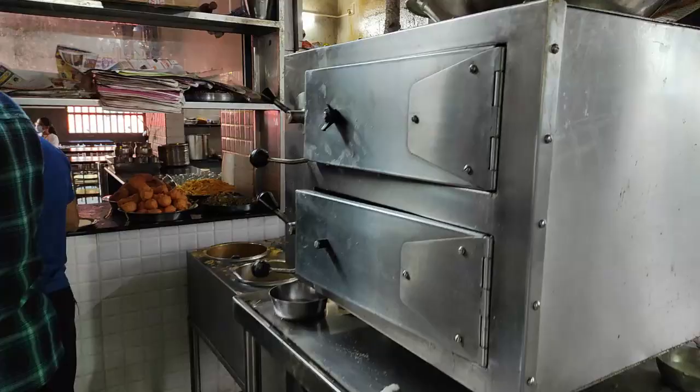So guys, let's get into the kitchen of Hotel Badagu Maligai. We are now in the kitchen of Hotel Badagu Maligai.